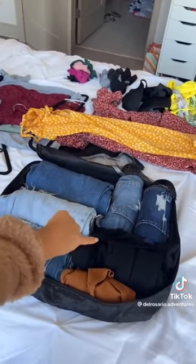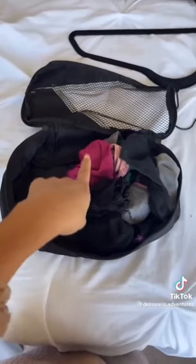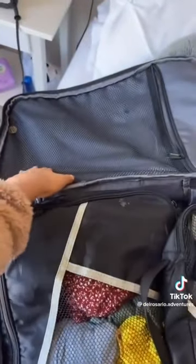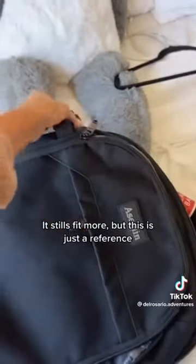All our jeans, shorts, a shirt, and a dress. Shirts, dresses, bathing suits, underwear, and socks. And you can fit more stuff here like skincare, lotions, etc. All of our packing cubes — it's not super packed. We still have more space here for more stuff, skincare, whatever you want. And it closes without struggling.